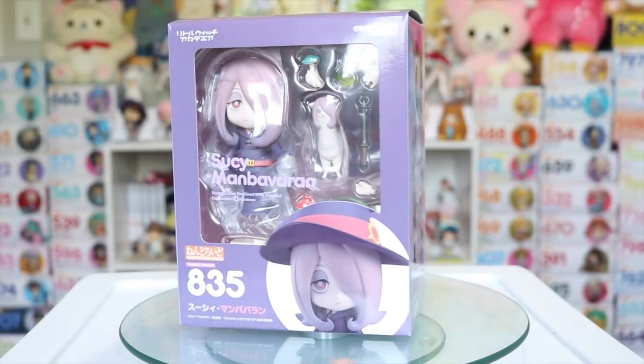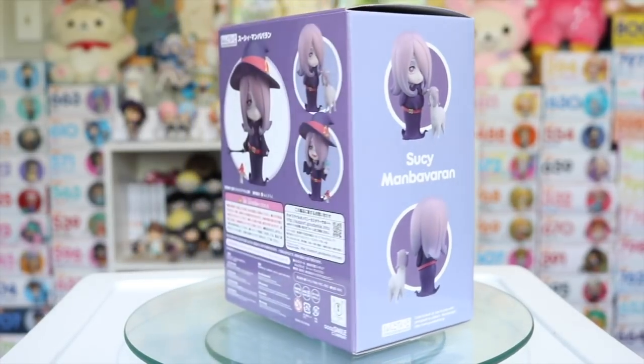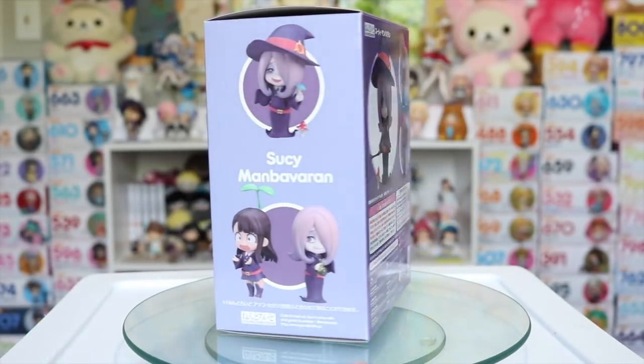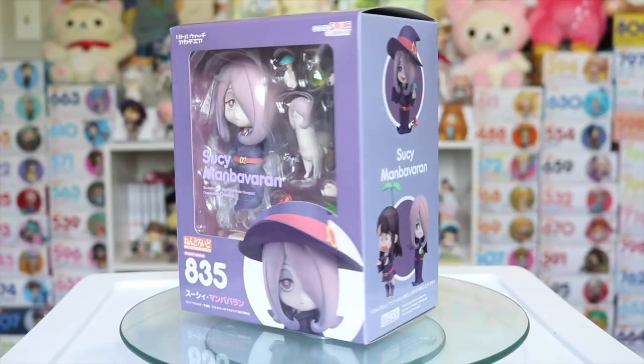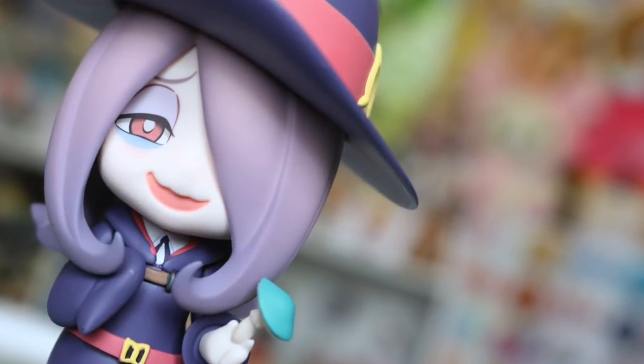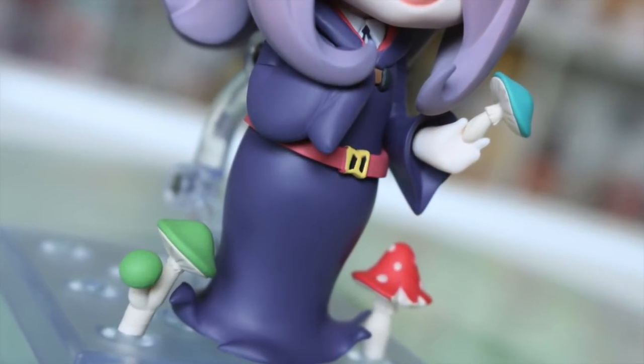As you may have seen earlier on my channel I did pick up the Sucy Nendroid from Little Witch Academia and she is definitely my favorite from the show because of her dark personality and experimental antics that directly reflect onto this Nendroid perfectly, right down to her face plates. So I'm so glad to say that I've added her to my collection.